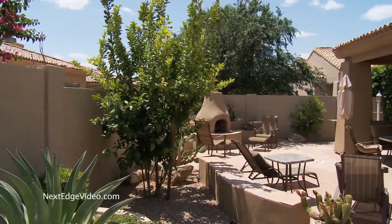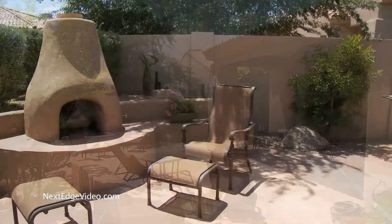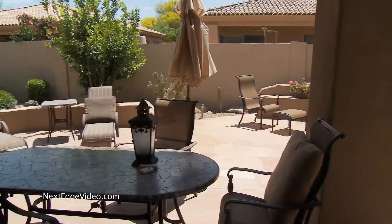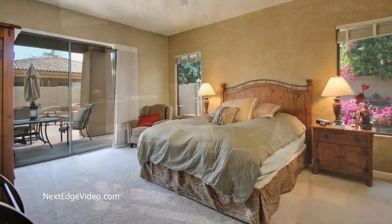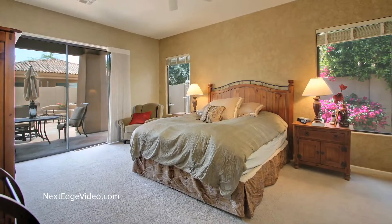This tranquil escape features exceptional living spaces and the centerpiece — an outdoor fireplace perfect for Arizona evenings. The primary master opens to the patio, expanding your space and creating an indoor-outdoor retreat.